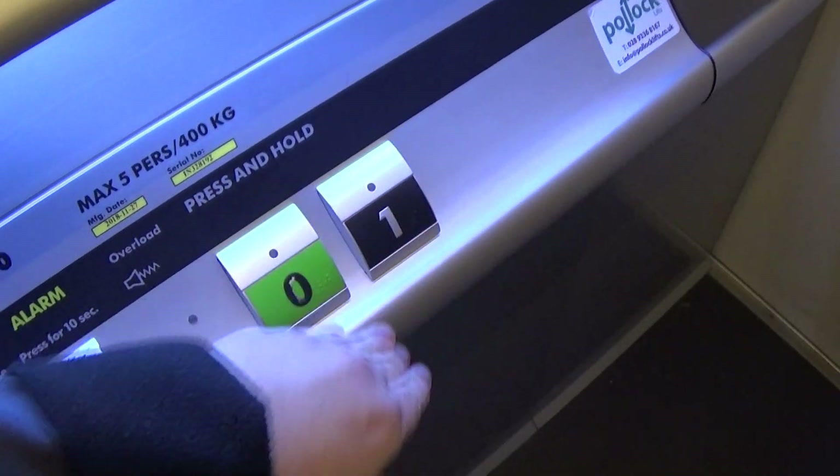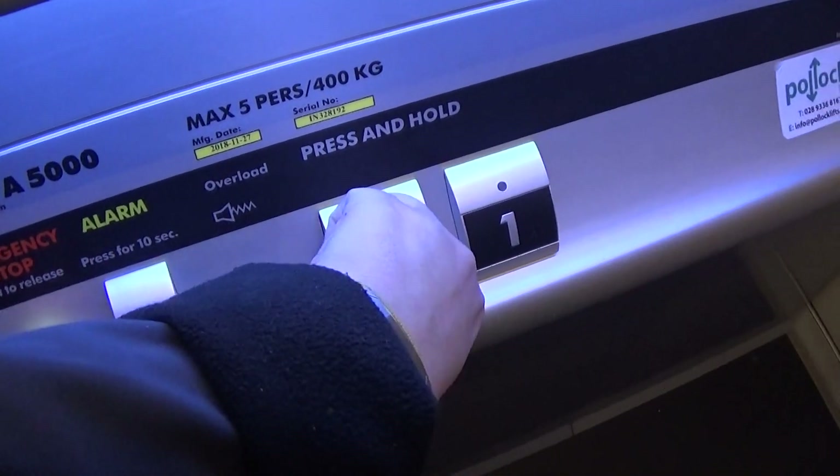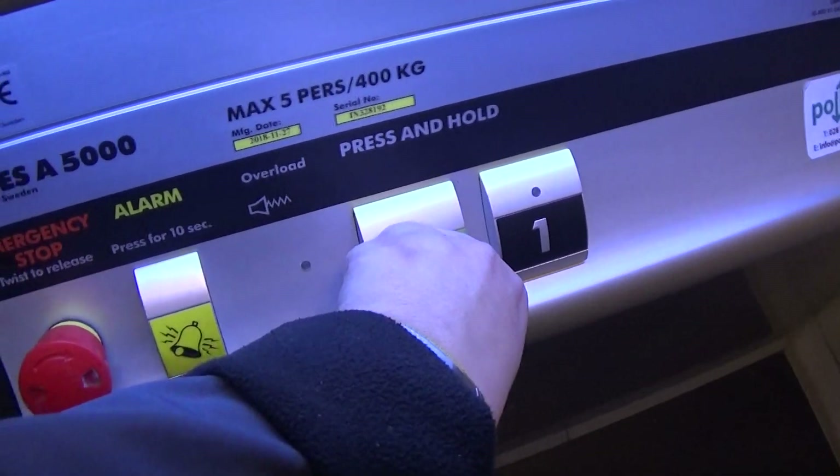Here we are at floor 1. How many lights is it? How many lights? 24. There are 24 LED lights.